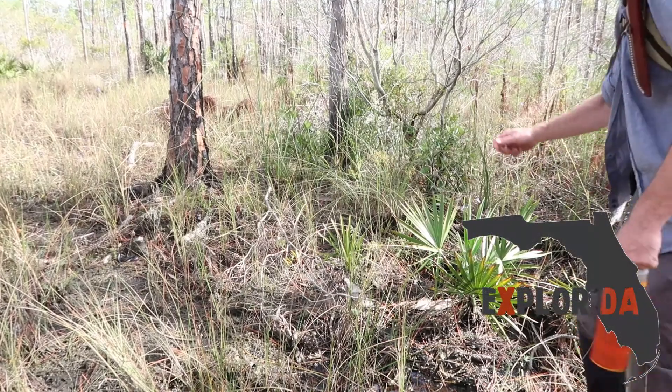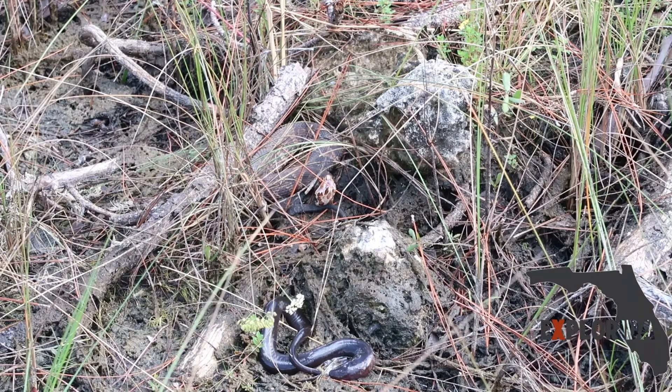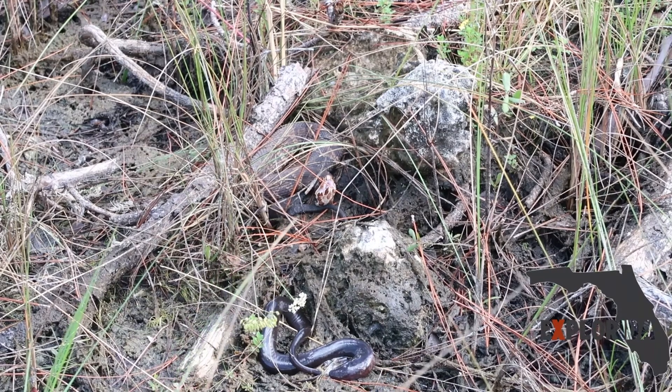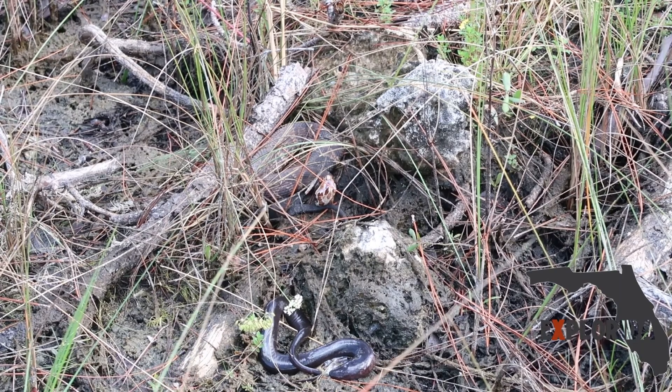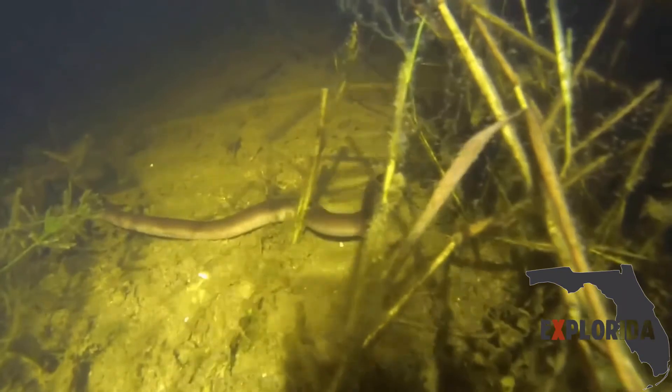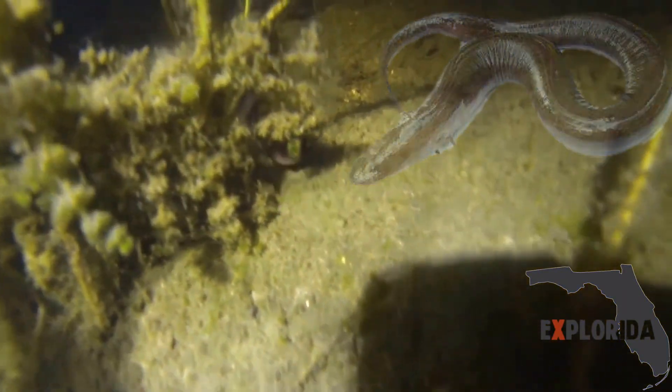Hey, what's that in the trail? Holy sh— Alright guys, here we have a water moccasin. He's got some sort of legless amphibian there, something similar to a salamander. We later looked into this creature and discovered it to be an amphuma, a close cousin to the salamander. The amphuma is a favorite prey of the water moccasin.